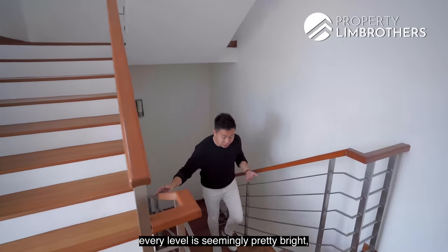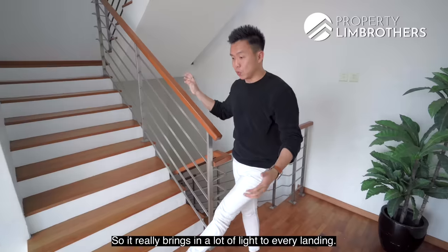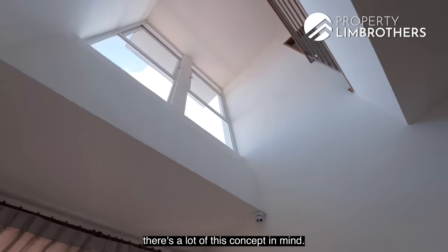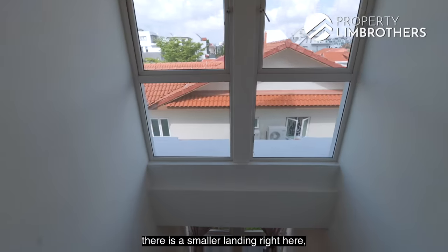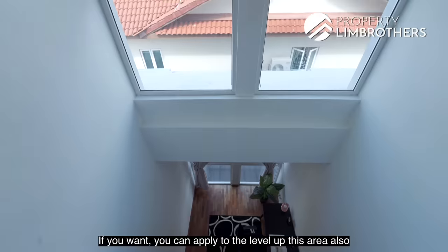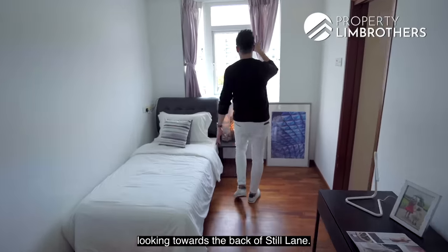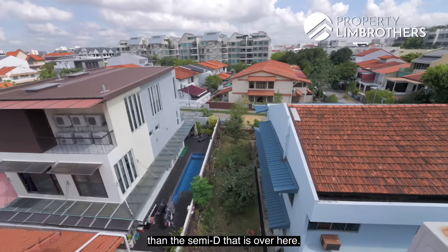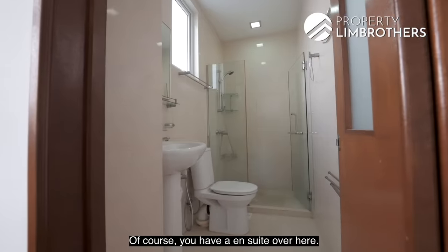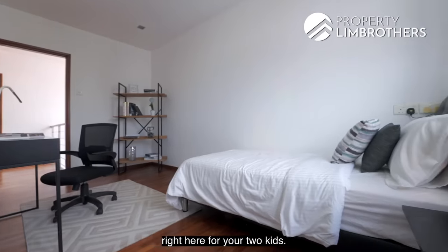As we come upstairs, every level is pretty bright because at the family zoning there are large panels of windows, bringing in a lot of light to every landing. You don't have to worry about dark areas. On this level, there is a smaller landing left open so you can look downward. You can glass out this portion for safety, or apply to level it up as another family zone. The smallest room looks towards the back of Steel Lane, and because of the wide semi-D setback, there is great cross-ventilation. There is an en suite here too. A queen bed is still doable, or you could put in a bunk bed for two kids.